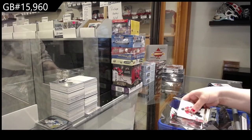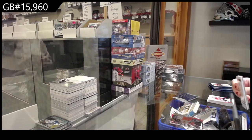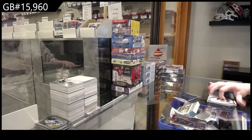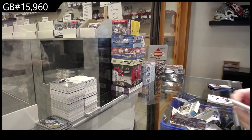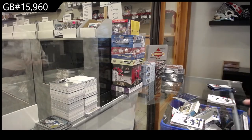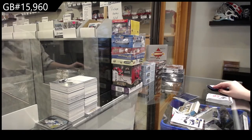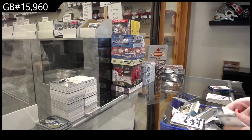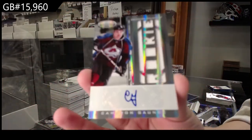Pinnacle for Detroit of Brendan Smith. Pinnacle for Tampa of Mike Angelidis. Calder Contenders for Nashville of Gabriel Bork. We've got a Certified Rookie Jersey Auto for Colorado, Cameron Gontz.